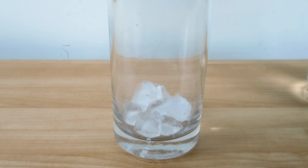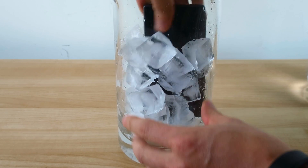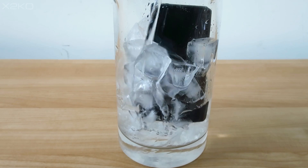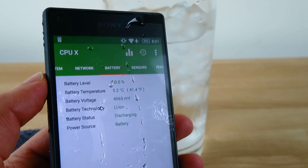Next we need a method of cooling the device, and seeing as this phone is waterproof, ice cold water was an obvious choice. Now this test serves no real world practical use — it's just for those who have a waterproof phone and want to increase benchmark scores for bragging rights, but other than this, I simply did it to see what would happen.